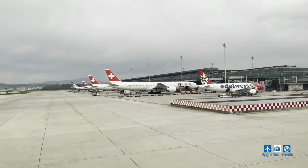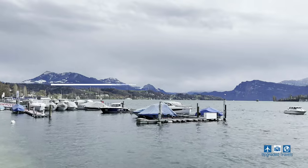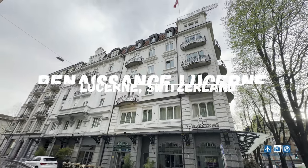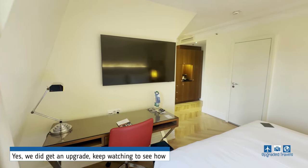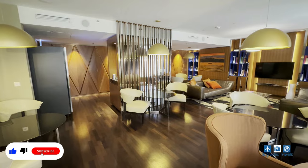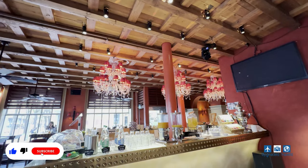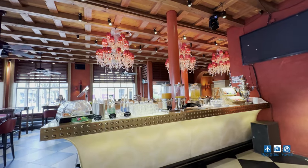Hey guys, welcome back to the channel. After landing in Zurich, we hop on over to Lucerne and I'm going to let you know why I believe the Renaissance Lucerne is your best hotel option here for a short stay. This is Upgraded Travel, so watch until the end to see what kind of room and upgrade we got. This is where I give my unbiased hotel reviews based on my own experience.